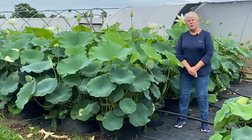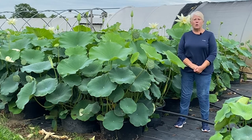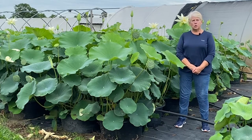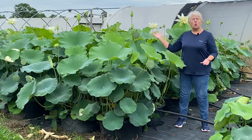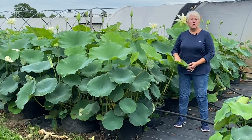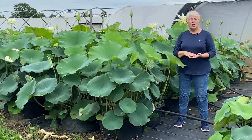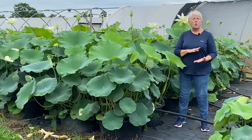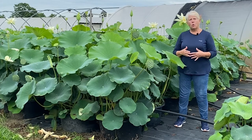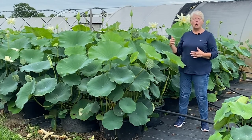Here at Ten Mile Creek Nursery we grow lotus for several purposes. One of the main things that we do is retail sale of dormant lotus tubers. Those lotus tubers will grow during the summer, which you can see around me. There are basically three different varieties of lotus based on their size: the very small ones, bowl lotus and small lotus; medium lotus which are between two and four feet tall; and then the large variety of lotus which are larger than four feet.